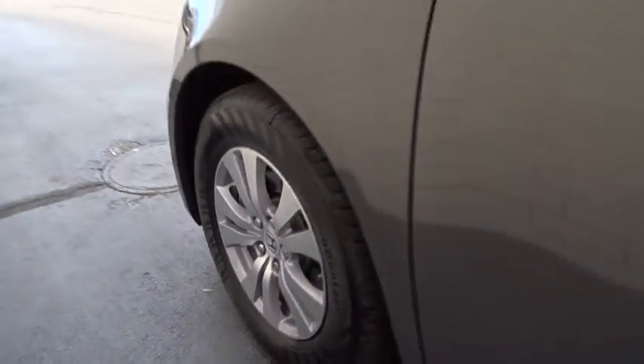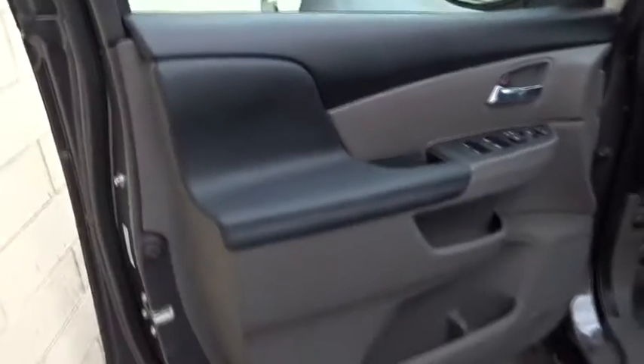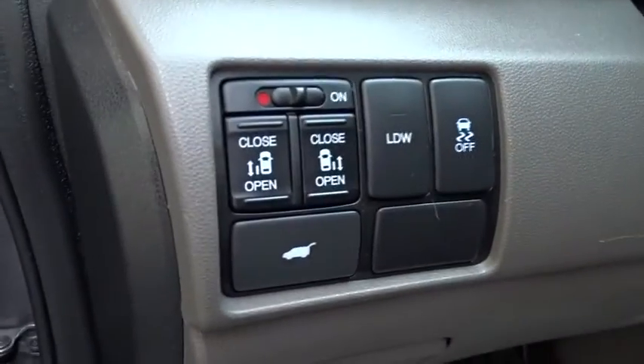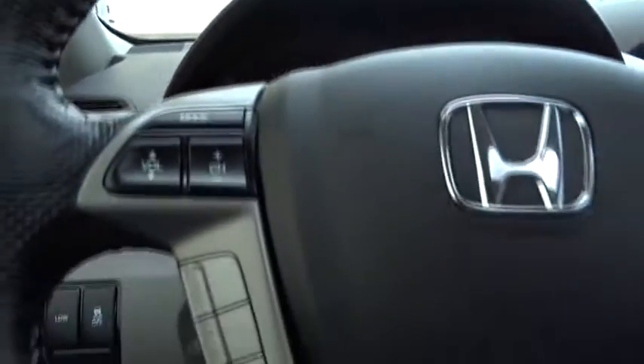This vehicle has less than 9,000 miles. Here are some of this vehicle's great options: stability control, traction control, keyless entry, steering wheel audio controls, anti-lock braking system, power lift gate, and power passenger seat.